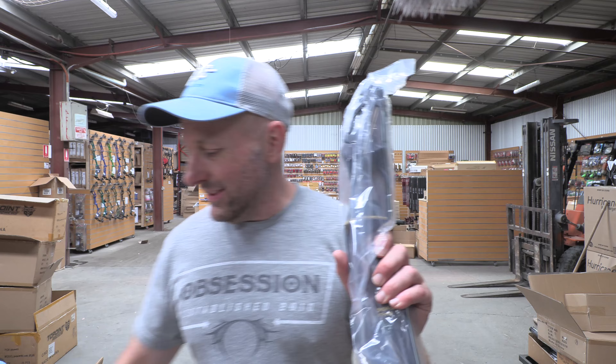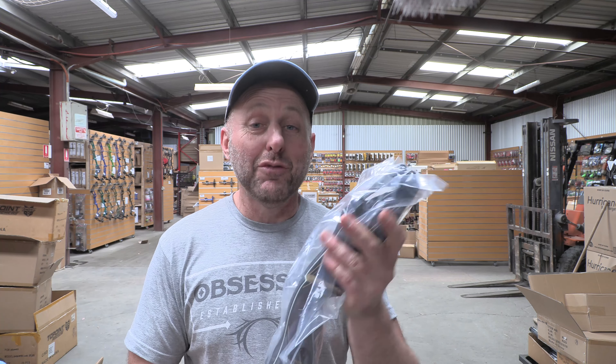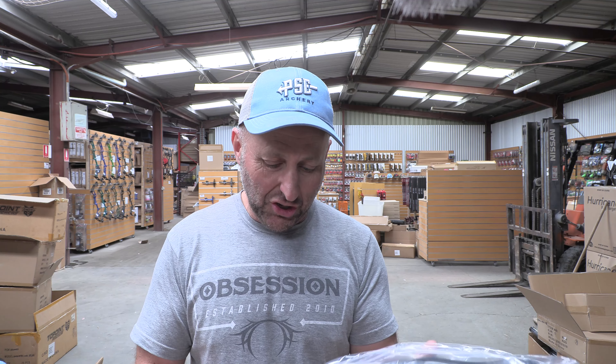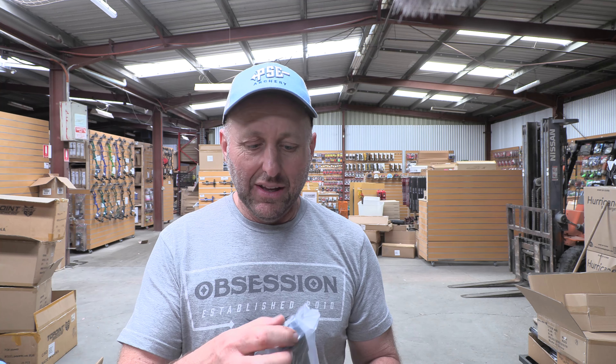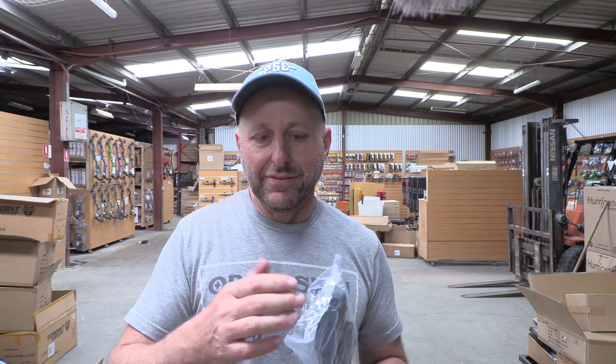So we showed the customer this bow and he purchased it. He had no intentions of buying it when he walked into the shop — he didn't even know we had it — and literally he saw it and that was it. There are only two of them and there probably will never be any more, because right now if I order one from Bear it will probably be another six months and it will probably be a newer version before I get it.